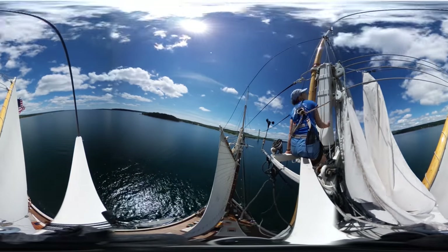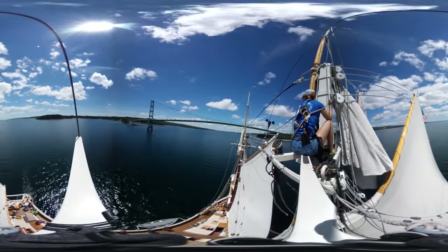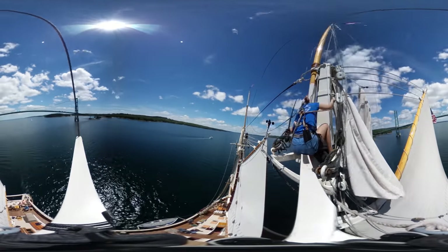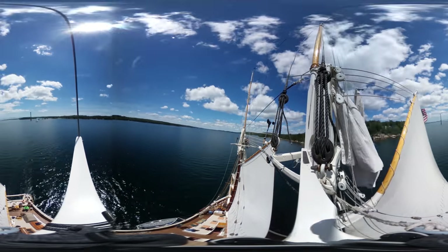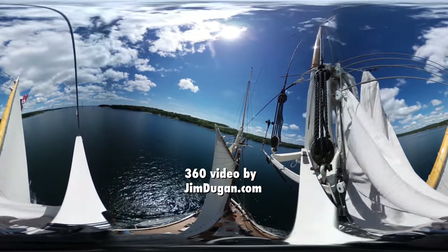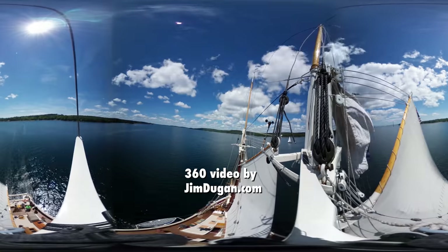We tack back and forth a couple more times, and here comes the bridge — we go right under it. Then the topmasts go back up, the crew members go down, the topsails go back up, and then we're done. That's how it's done.